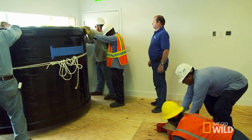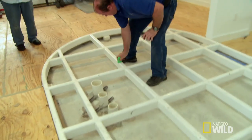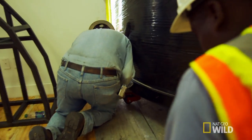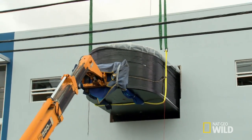We're floating 6,000 pounds and we've got inches to play with here. The tank has to land perfectly on rolling dollies to get it onto the aquarium stand. Right now it's really off balance. Can they tilt the tank that much? Any wrong moves and this tank becomes a three-ton wrecking ball.